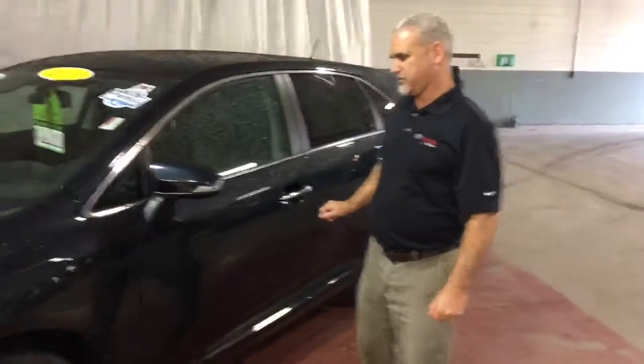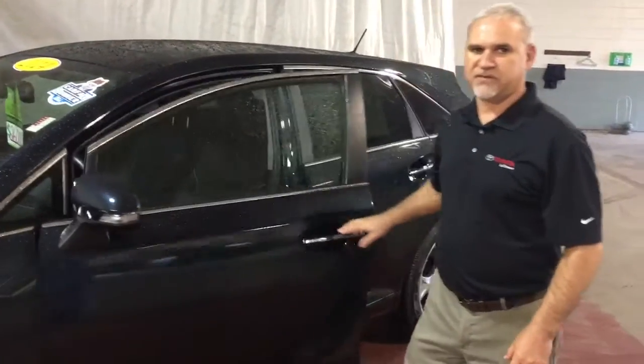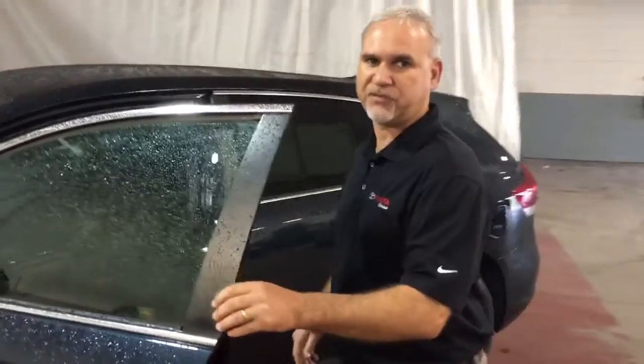This car has 28,000 miles. V6, which is a nice feature for the Venza with all-wheel drive.